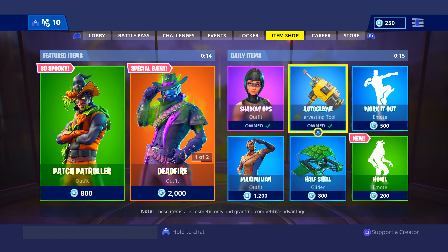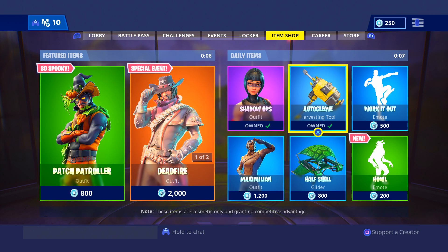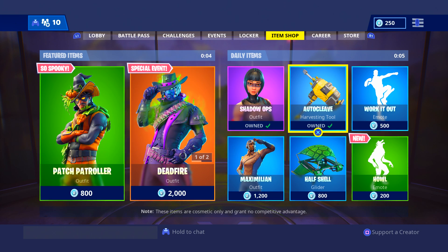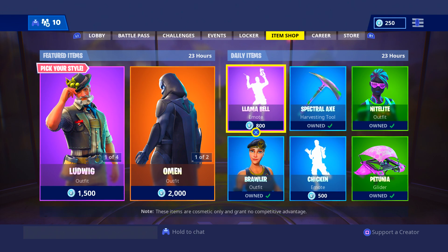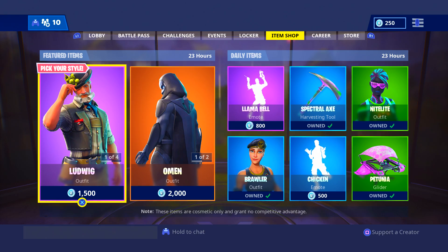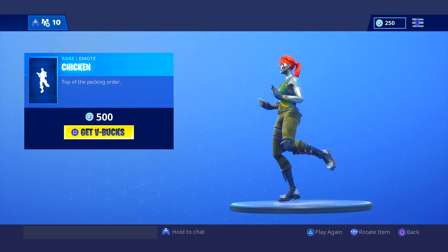Yo guys, we're back with another item shop video. If you guys enjoy these item shop videos, I post these every single day, so make sure you go subscribe and turn on post notifications so you're not missing another one. Without further ado, let's see what we have in the shop today. If you're new to my channel, go and subscribe. And we have a rare emote that has returned — Chicken.